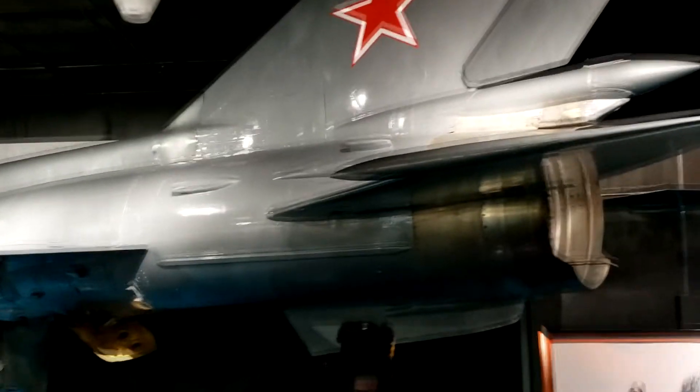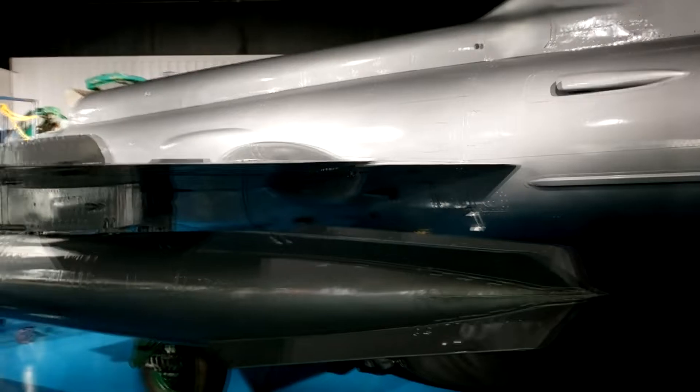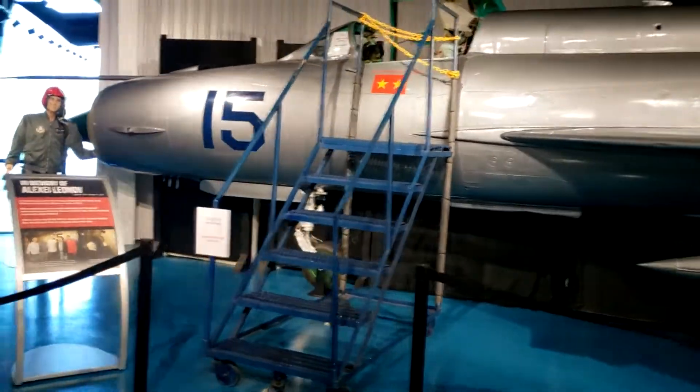Is this a MiG? It's got a red star on it — it's a MiG-21. Wow, they've got a MiG-21 in here!